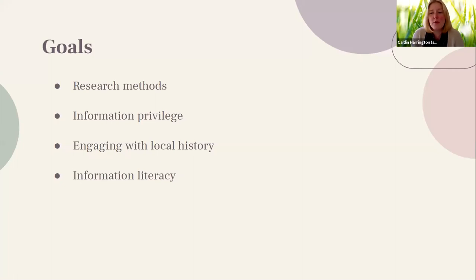We were also hoping to engage as much as possible with local history. We encouraged our students to edit articles related to Memphis, notable people in Memphis, notable places and events, to really enrich the public history of Memphis.